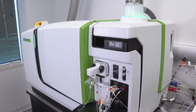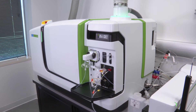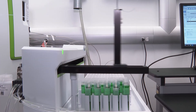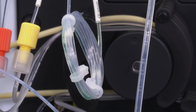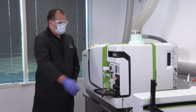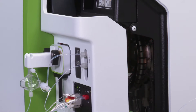The Nexion 5000 Multi Quadrupole ICP-MS is the industry's first four quadrupole system. This state-of-the-art ICP-MS offers a level of versatility and usability that surpasses all other ICP-MS systems. The Nexion 5000 builds off the very successful Nexion 2000 platform as a benchtop ICP-MS designed with high versatility, low maintenance, and ease of use in mind.